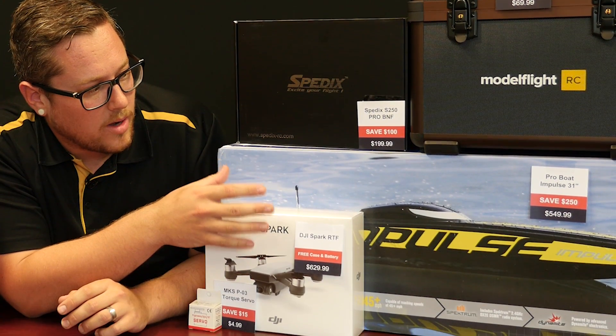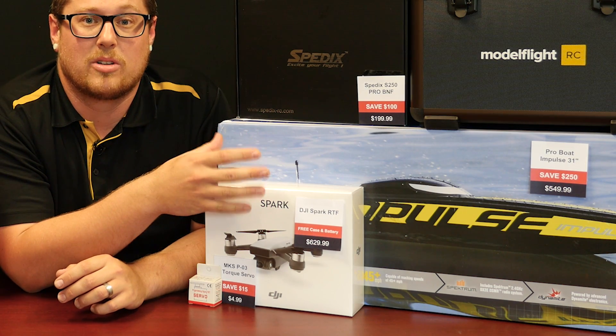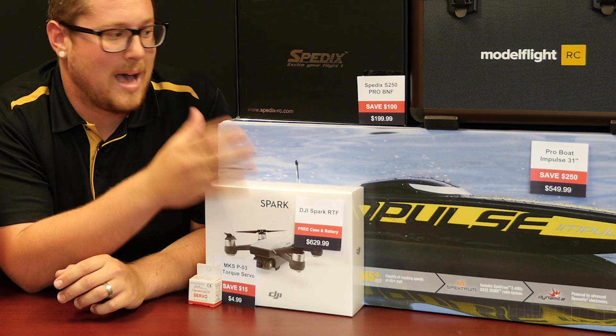The ProBot Impulse 31 — a whopping $250 off the resale price of that. So that is an absolute bargain.